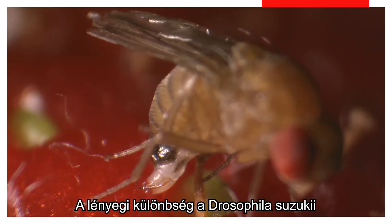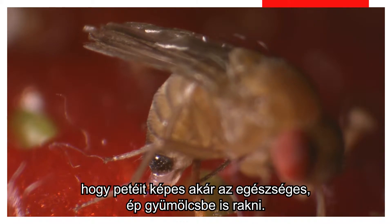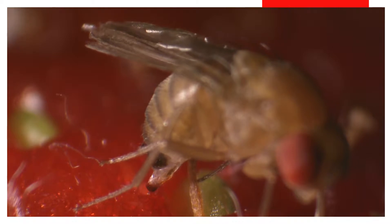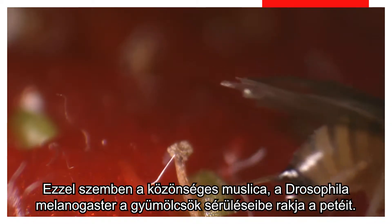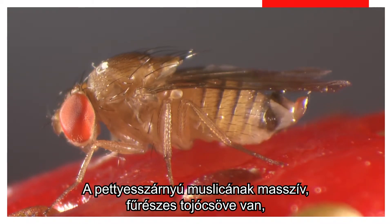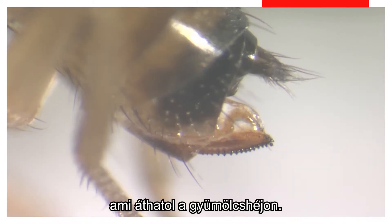The big problem with Drosophila suzukii, and the difference between them and other Drosophila species, is that they lay their eggs in healthy, undamaged fruit. While the common fruit fly Drosophila melanogaster uses cracks in the fruit to lay its eggs, the spotted fruit fly has a very powerful ovipositor that can penetrate the skin, here on strawberries.